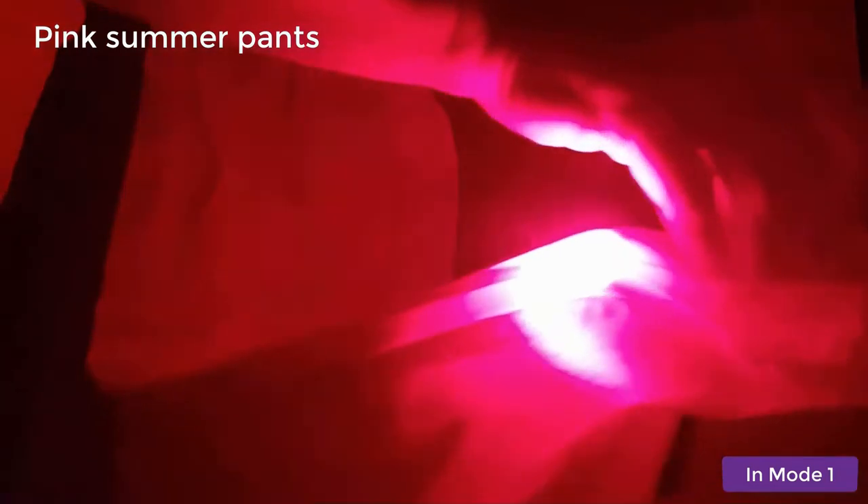Let's now try the pink summer pants. And as you can see, absolutely in mode 1, no problem — the light shines through.